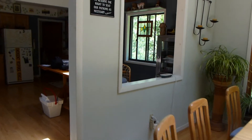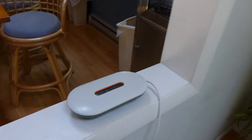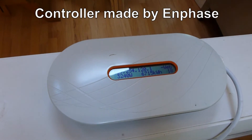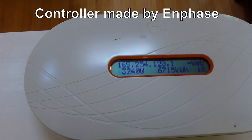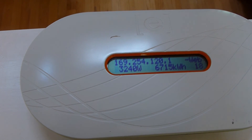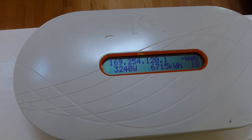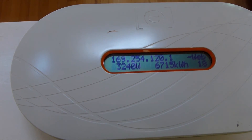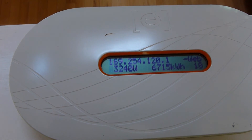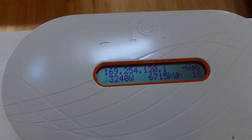There's not much to see for our solar panels inside the house — this is pretty much it. This is the control box. Right now we've got full midday sun, and you can see that we're generating about 3,240 watts of power. It will go a little bit higher, but that's pretty close to the maximum. Just to the right of that you see 6,715 — that's the total kilowatt hours we've generated with our system.